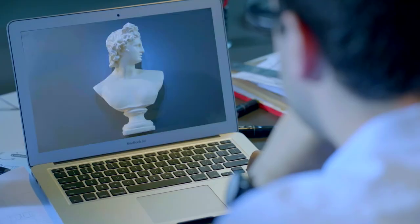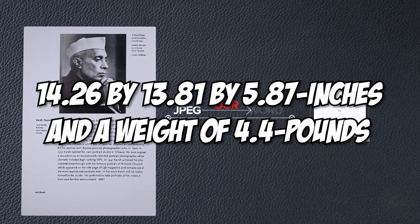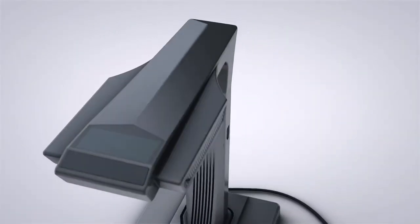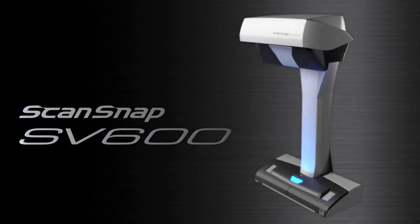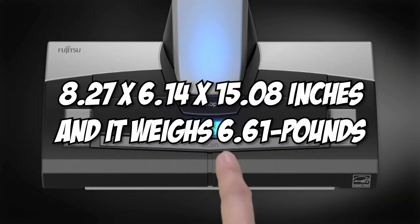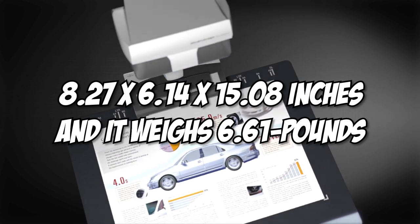The ET18 Pro is a compact and portable scanner that allows you to scan anywhere at any time. It has overall dimensions of 14.26 x 13.81 x 5.87 inches and a weight of 4.4 pounds, making it a very attractive choice for personal and home use. The Fujitsu ScanSnap SV600, on the other hand, is best understood as a conventional document scanner with some features designed specifically for book scanning. It resembles a desktop lamp, with a wide base and a narrow vertical arm that supports an overhead scan unit instead of a light bulb. Its dimensions are 8.27 x 6.14 x 15.08 inches and it weighs 6.61 pounds.